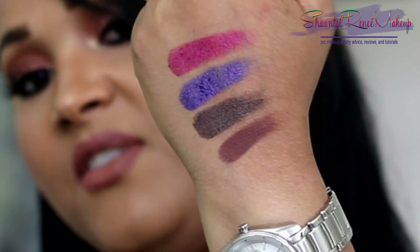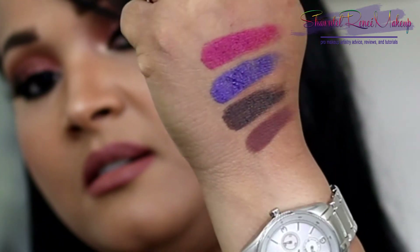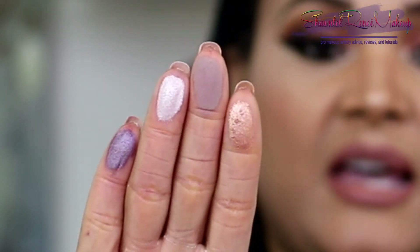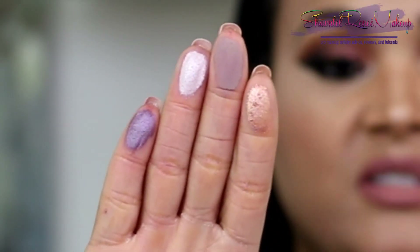Absolutely stunning shades, very unique colors to my collection. That purple shade — as much eyeshadow as I have, I don't think I have anything in my collection that looks exactly like that. I know some people say it's not a standalone palette and you have to add something with it, but for me it is a standalone palette. I've done several looks with this palette without using any other palettes and I've been very happy. I can use shades as a brow bone highlight, a transition shade, or a beautiful lid color — it works really well as a standalone palette.